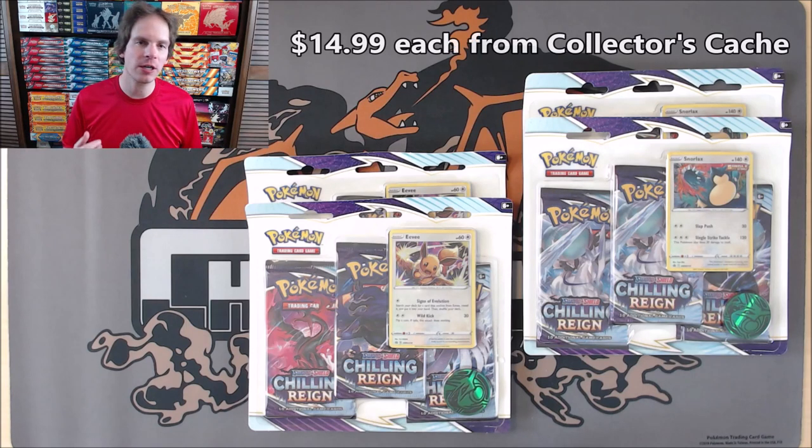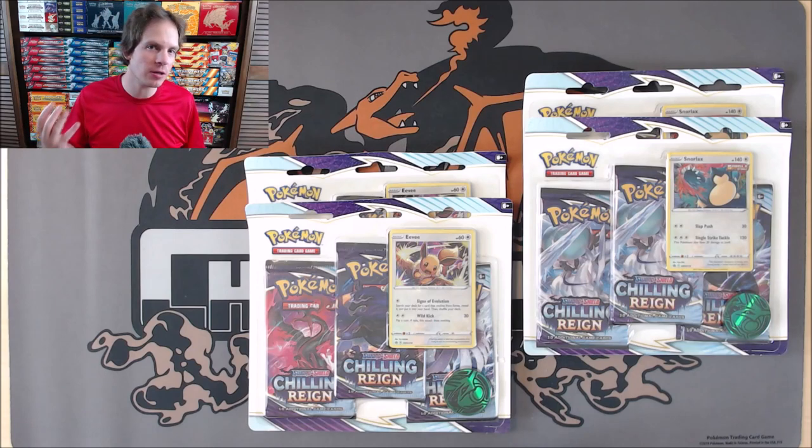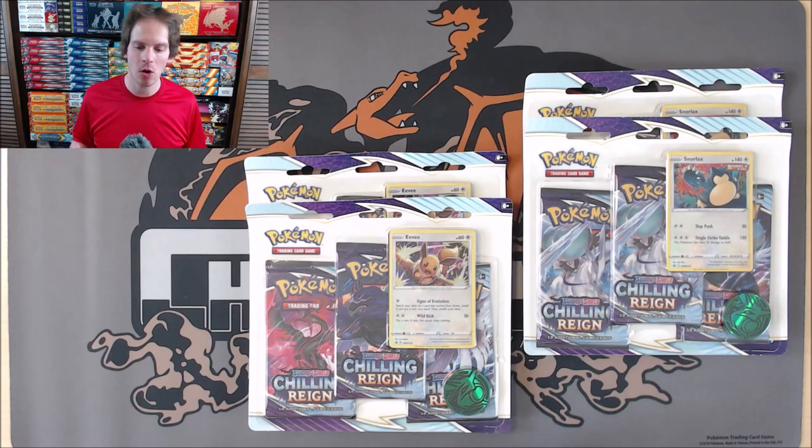I purchased them for $14.99 a piece from Collectors Cash — you can find a link to their website in the description. They also have a Pokecourse for buying and selling Pokemon cards. It is an affiliate link, so I do get a portion of the sale. It's a great course for beginners or someone looking to further their knowledge on buying and selling Pokemon cards.